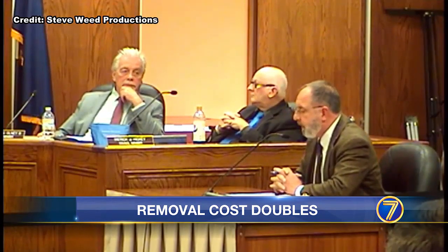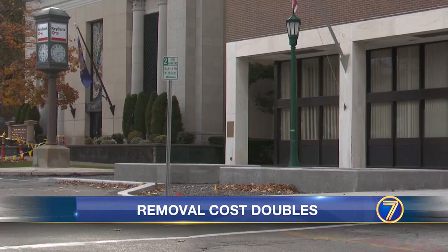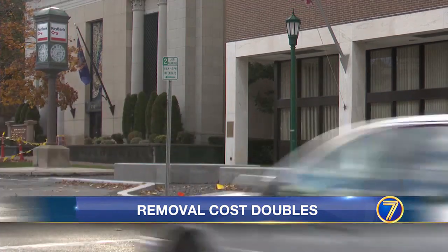According to City Manager Mix, the offer of $90,000 was the contractor's initial proposal. He hopes to bring the cost more in line with the projected $40,000. Chad Charette, 7 News.